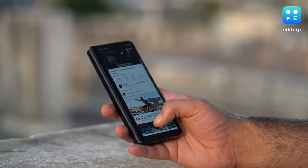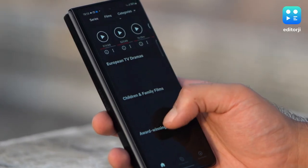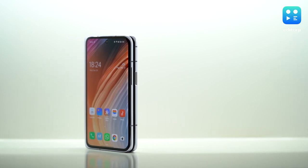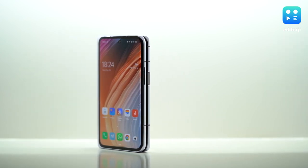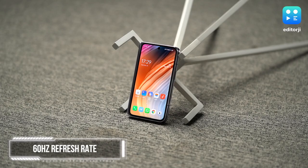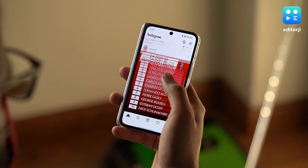Unlike the Samsung Galaxy Z Fold 3, where the front screen is too tall and not wide enough, and only really good to use in a pinch, the Oppo Find N's cover screen would make for a great display even if it was the only one here. The screen does have a max 60Hz refresh rate, but it's about the size of an iPhone mini and great to type on, browse through Instagram, or do any other normal smartphone tasks.